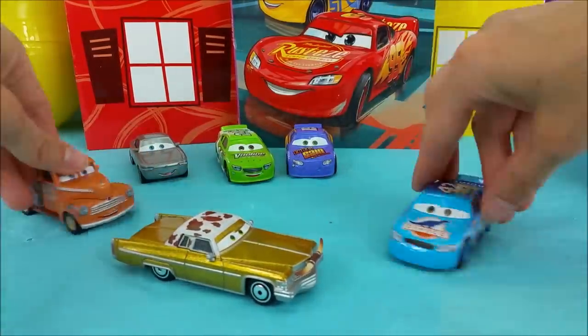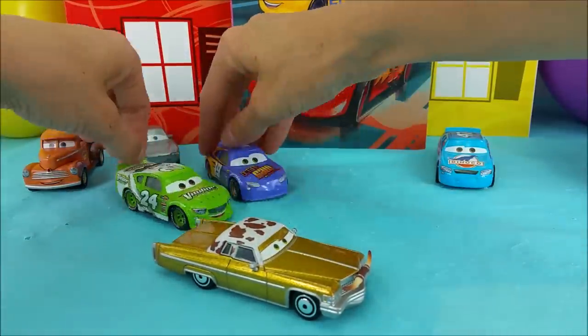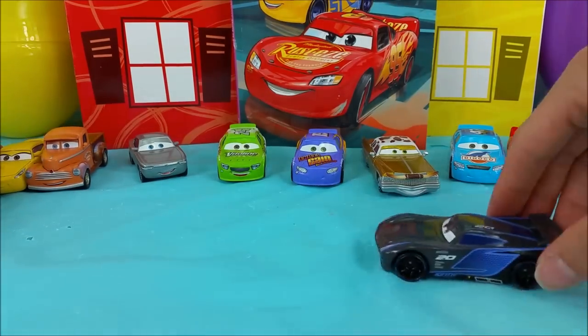Everybody's getting antsy and they're ready to open up these surprise eggs. Race cars don't like to sit around for very long. Cruz Ramirez and Lightning McQueen are joining, as well as Jackson Storm.